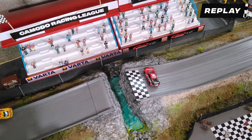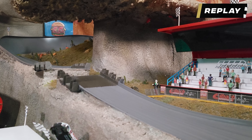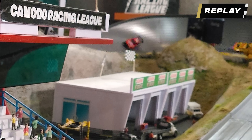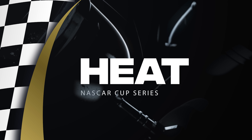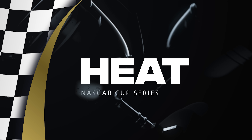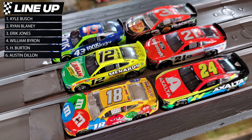Besides the car that yeeted itself off the jump — it actually landed on top of the garage. Might want to check with the people down there and make sure everybody's okay. It's going to be Kevin Harvick, Kyle Larson, and Joey Logano advancing to the main. The final three cars are going to have another shot in the last chance qualifier. We're ready to go for the next heat.